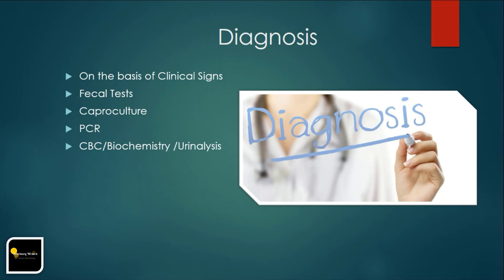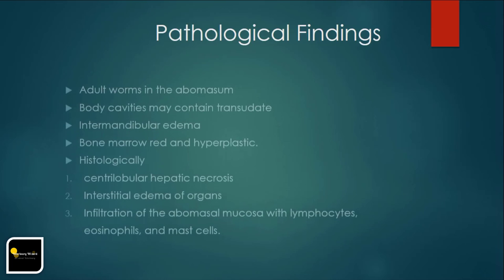Gross post-mortem examination identifies adult worms in the abomasum if performed within 24 hours of death. Body cavities may contain transudate, and the abomasal mucosa may range from normal to markedly thickened and ulcerated. Intermandibular edema and pallor of mucous membranes are commonly evident. Feces may be normal, loose, or dark and dry. Bone marrow may appear red and hyperplastic.